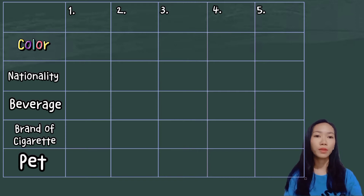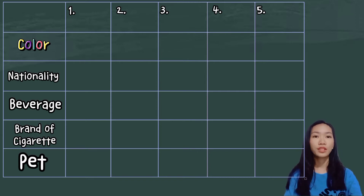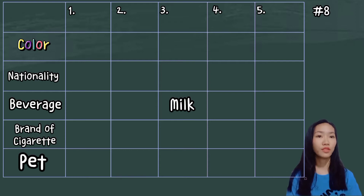I arranged the clues from the most evident lead to figure out the owner of a fish. I started by considering clue number 8: the man living in the center house drinks milk. Then clue number 9: the Norwegian lives in the first house. Next is clue number 14: the Norwegian lives next to the blue house.